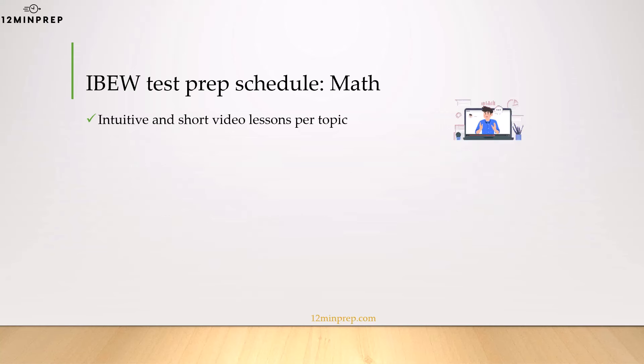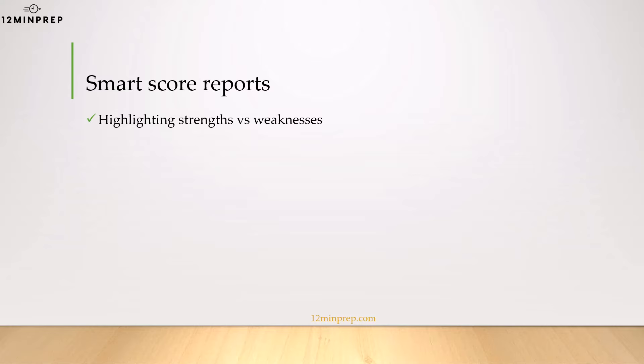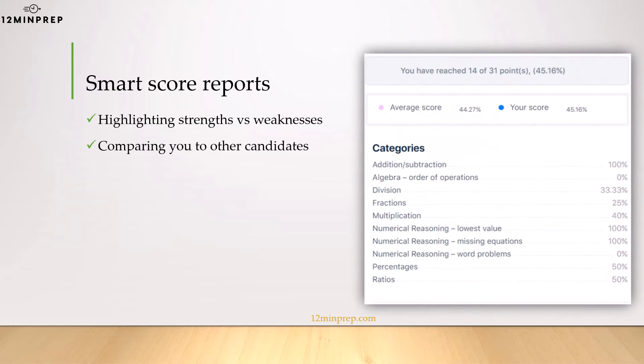For this, we have a complete library of intuitive and short video lessons which are followed by summary quizzes to get you back on the math horse. Most importantly, we have full-length math practice tests to give you a sense of the real test experience. Each practice test has a video guide with solutions which makes the reviewing process a lot easier. For each test you take on our website, you get a detailed score report that will point at areas that require further training and compare you to other candidates who've taken the test.